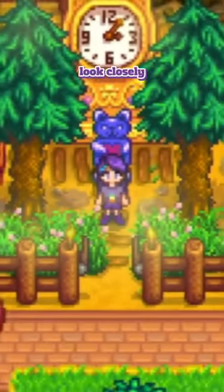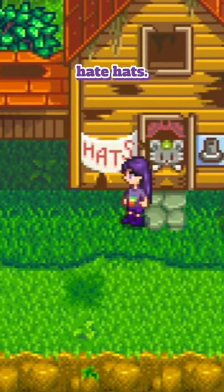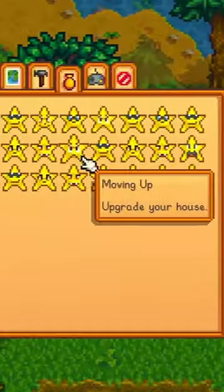Now for this third one, you'll have to look closely as it's only two pixels — it's called the Tropiclip. Truly a hat for those who hate hats, and you can buy this one from the hat mouse for a thousand after you upgrade your house and achieve the Moving Up achievement.